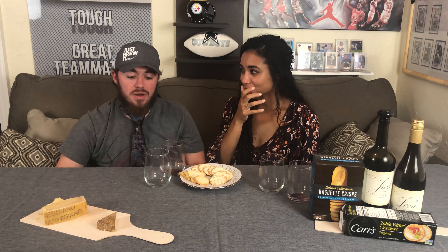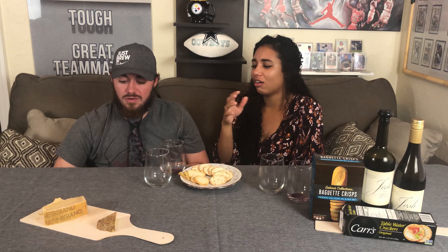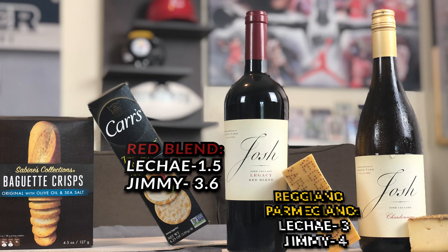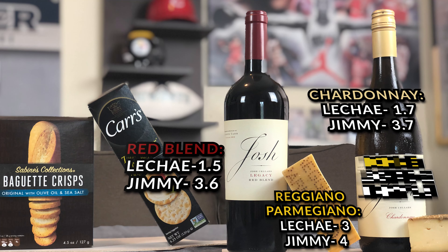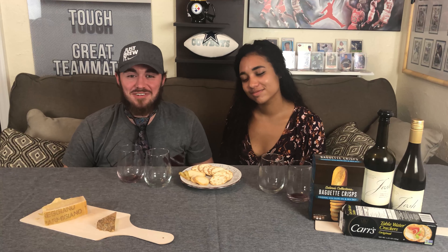Quick recap — I'm just gonna put the scores on screen. Everybody, thank you for tuning in, we appreciate your love and support a ton. I'm Jimmy and I'm Lachey, and thanks for day drinking with us on a Wednesday. See you on the flip side, peace!